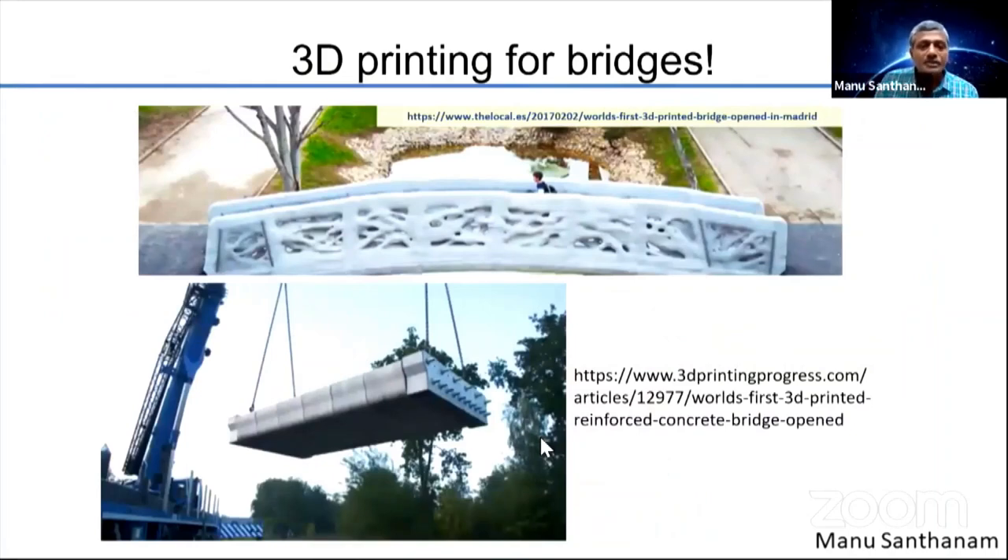3D printing has also been used for bridges. This is the first 3D printed pedestrian bridge in Madrid. And this is a post-tensioned 3D printed bridge in the Netherlands, which is very interesting because a steel wire spool was also used as reinforcement for the 3D printed concrete.